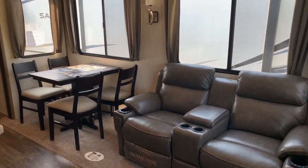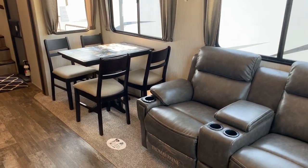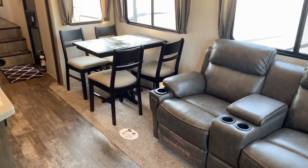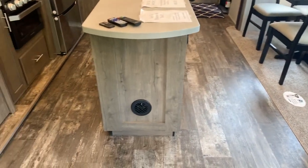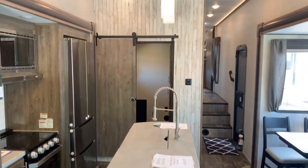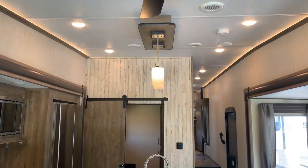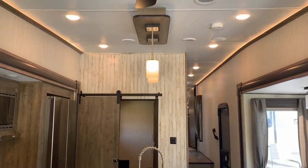This has a table and chair option — you can get it with a booth either way — but table and chair works here because there's already so much sleeping space. Notice lots of floor space; it's very open with a lot of space in this unit in general. There's a ceiling fan, accent lighting above the aisle, and an accent wall going to the mid bunk room.